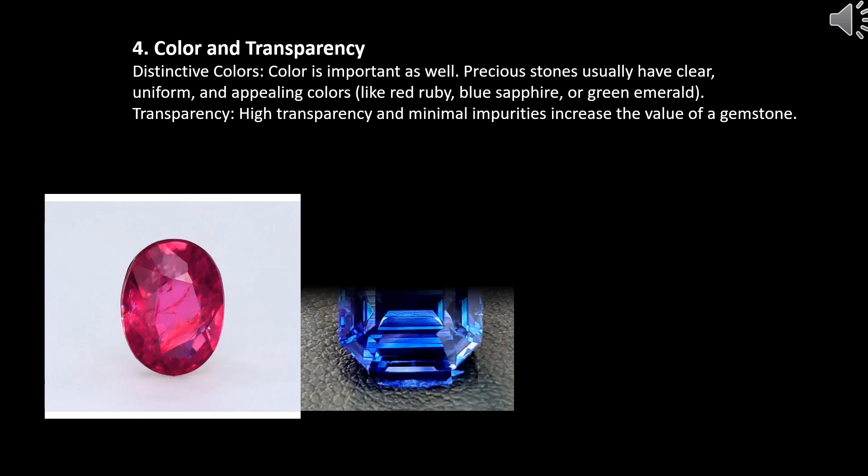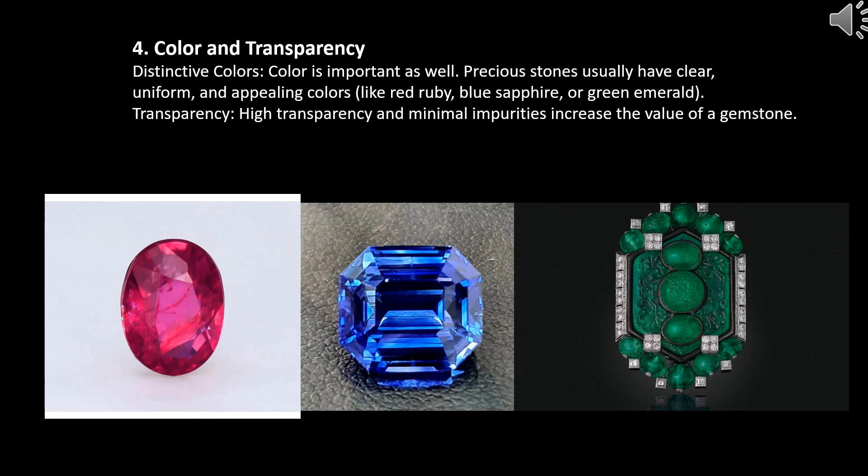Color and transparency. Distinctive colors: color is important as well. Precious stones usually have clear, uniform, and appealing colors, like red ruby, blue sapphire, or green emerald. Transparency: high transparency and minimal impurities increase the value of a gemstone.